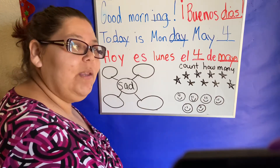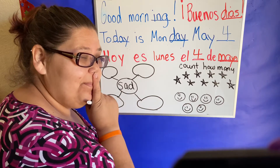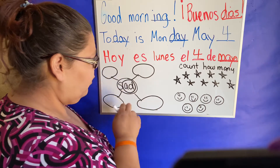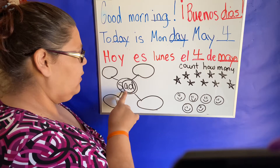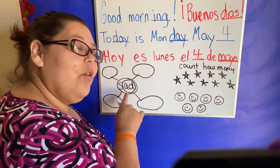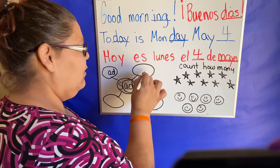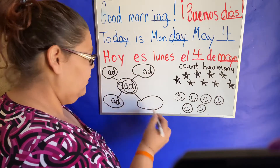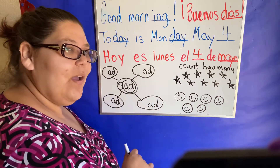Let's move on to our rhyming words. Rhyming words have the same ending rhyme. So we're going to circle the ending sound. The rhyming sound is going to be 'ad.' So let's find some words that rhyme with 'ad.'